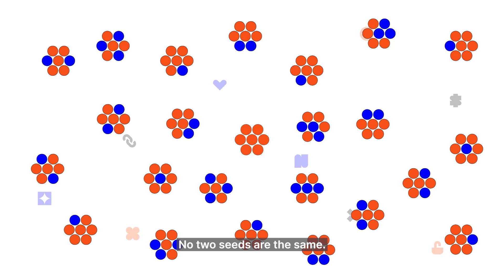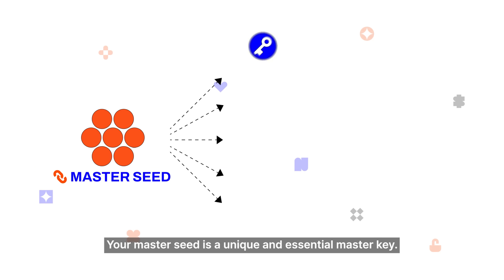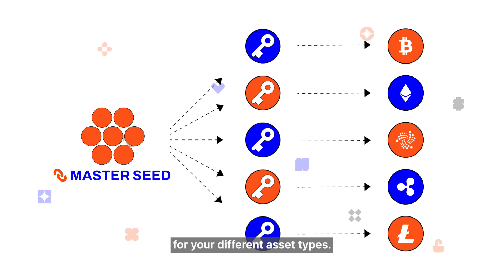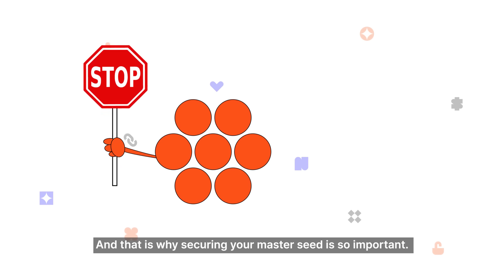No two seeds are the same. Your Master Seed is a unique and essential master key. It can generate different sets of private keys for your different asset types. And that is why securing your Master Seed is so important.